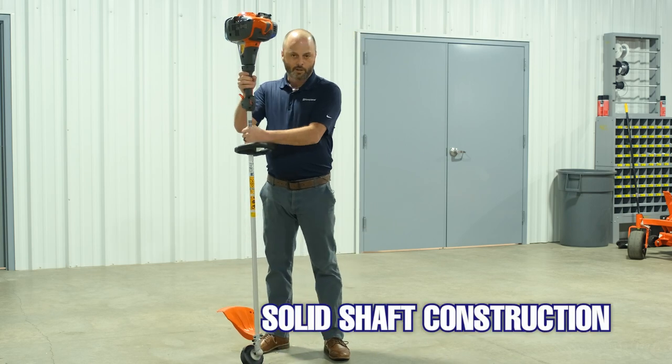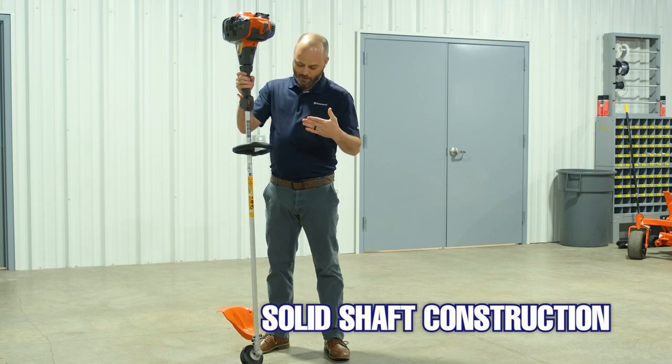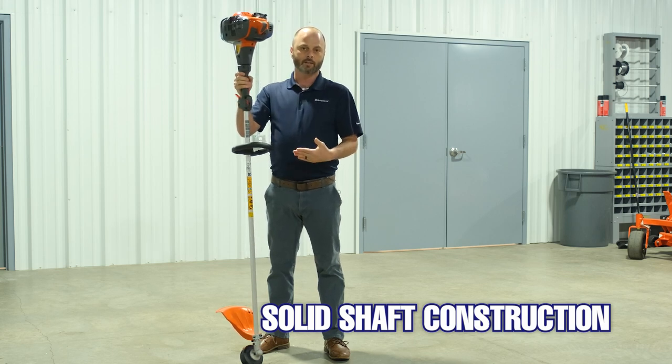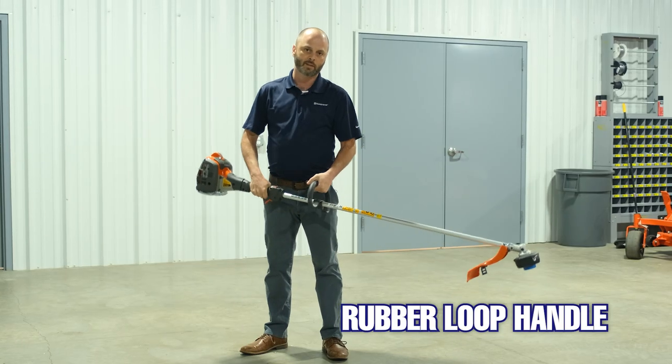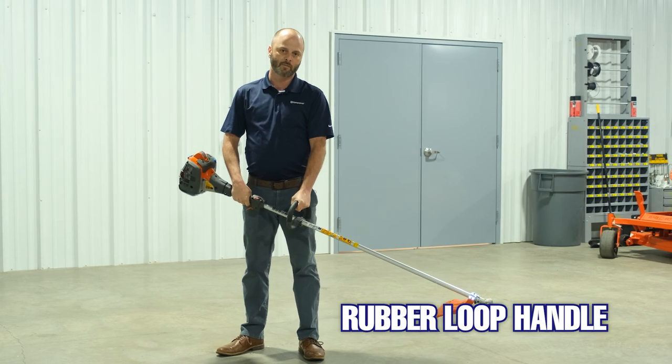We use a solid shaft on this model which is going to have a lot more durability and be more responsive. We have a rubber loop handle in the front, just a nice form with a seven-degree offset to match the form of your body.